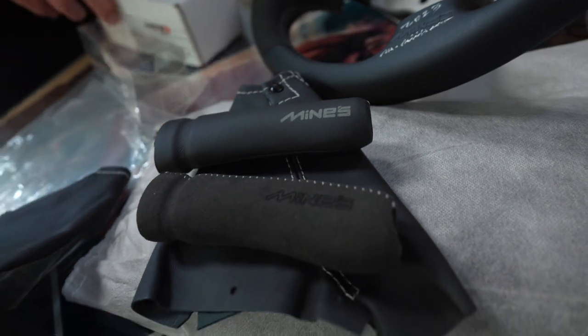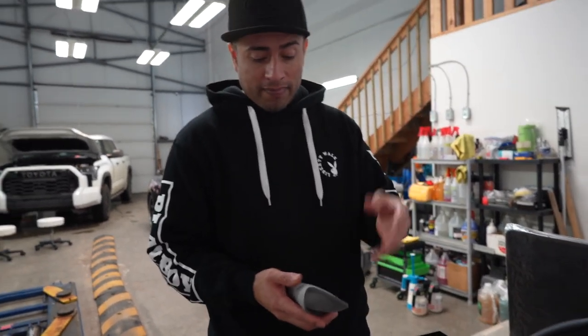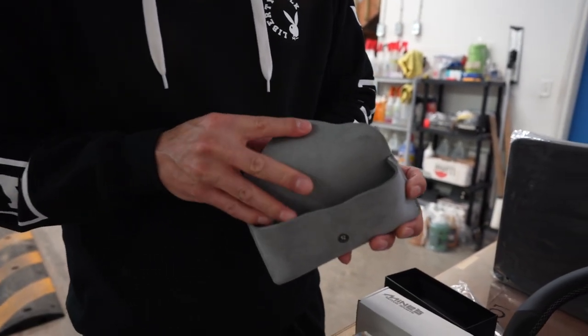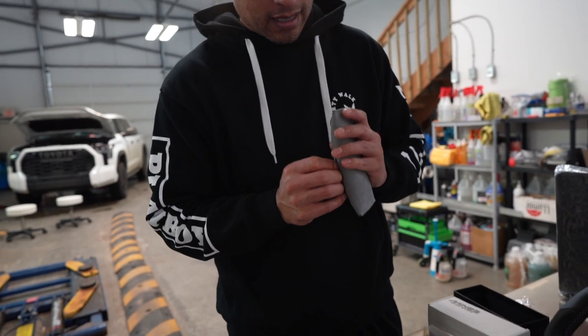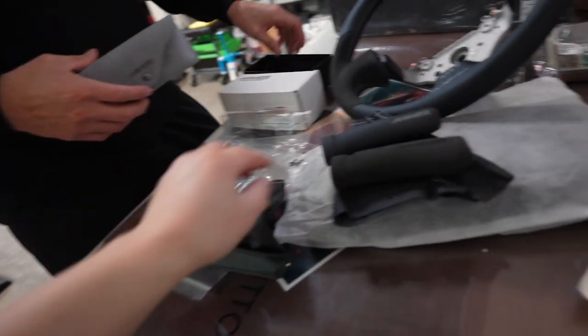After a couple of hours of purchasing, Mr. Mines came in and gave me a gift as a gesture of appreciation - a Mines sunglasses leather box. He didn't have to, but it was really kind of him. I was pretty happy when I left Mines - seeing the shop and everything, I just can't wait to install all these parts in my vehicle this summer.